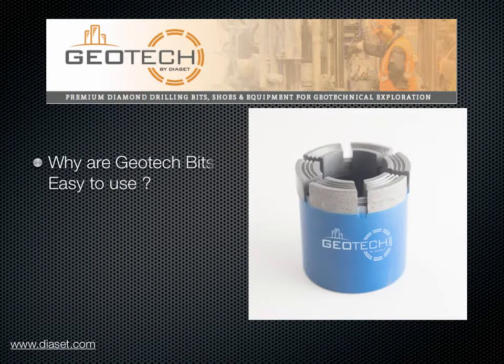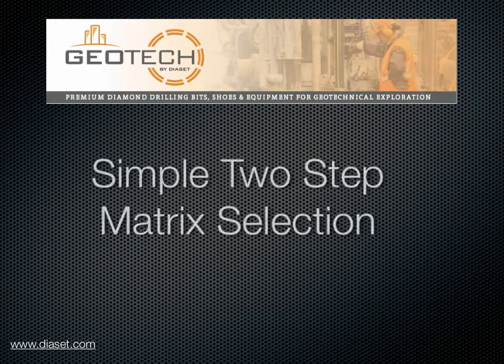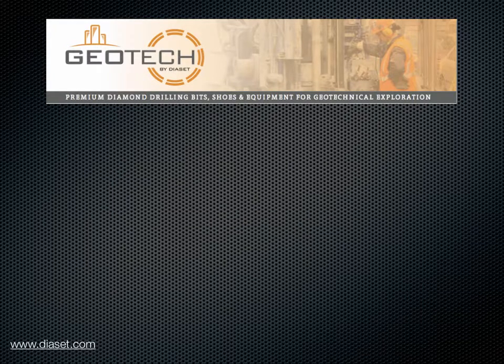Geotech bits are easy to use. They're free cutting. Any geotechnical drill or geotechnical crew can use these bits. Plus we have an industry exclusive: a simplified matrix selection system. We have engineered a solution so that you only need two matrix types to cover any geotechnical situation.